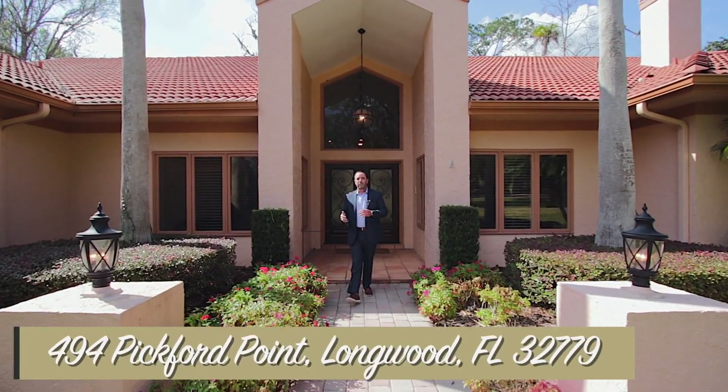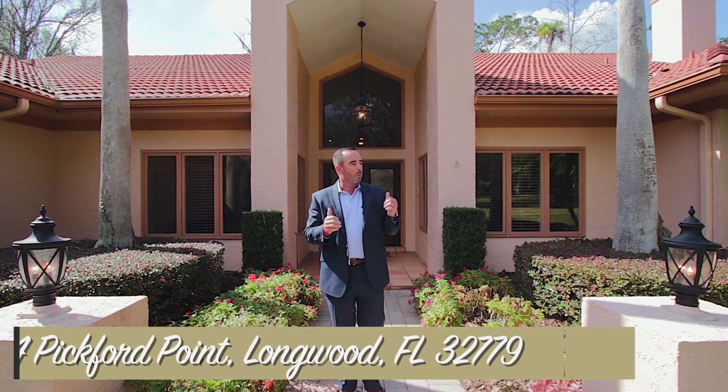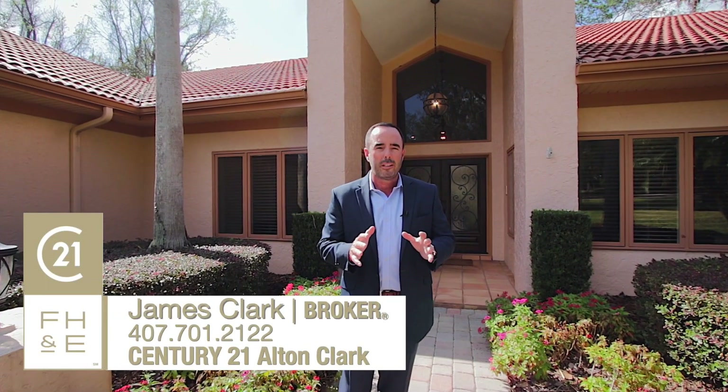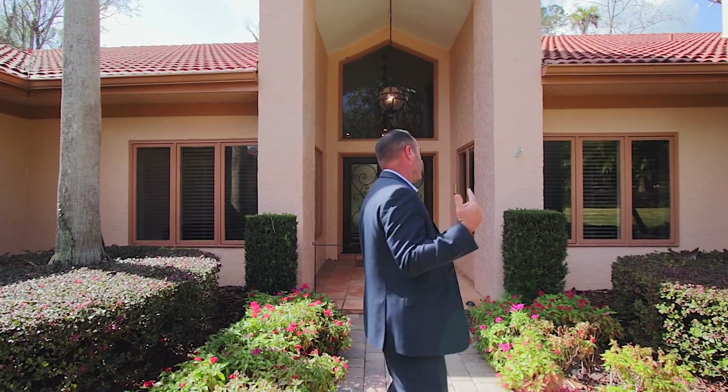Welcome to 494 Pickford Point in the Estates at Springs Landing. This is an absolutely gorgeous home and I want to take you on a tour inside. This is a four-bed, three-bath home, a little over 3,200 square feet. Wait till you see the living spaces, the kitchen, and the open concept floor plan — and then wait till you see the pool area. Talk about entertainment. You've got to come see it for yourself.